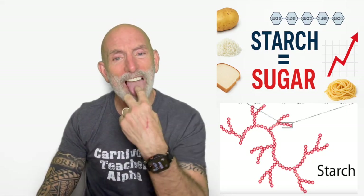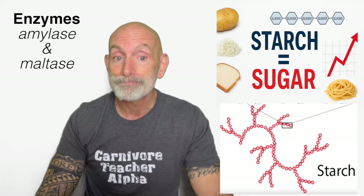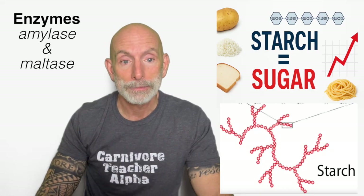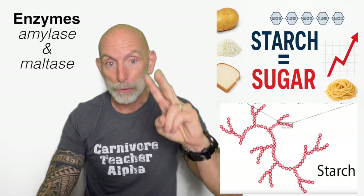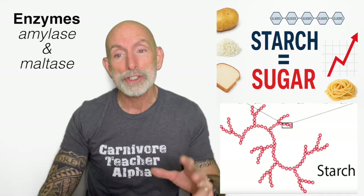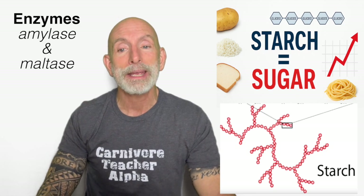So how does starch break down into glucose? Let's go step by step. Here's what most people don't realize: the moment starch touches your tongue, digestion begins. Step one — salivary amylase begins the breakdown. Your saliva contains an enzyme called salivary amylase, and its job is to break starch into smaller glucose chains immediately. This is why bread tastes slightly sweet if you chew it long enough — the starch is literally turning into glucose in your mouth. Step two — stomach pause. Amylase gets diluted in the acidic stomach environment, so starch digestion slows down here; very little breakdown happens in the stomach overall. This is mainly mechanical churning.